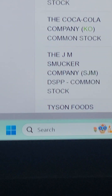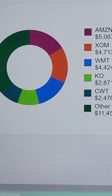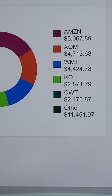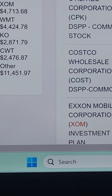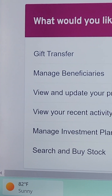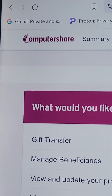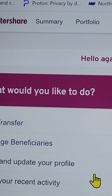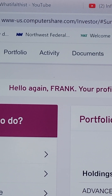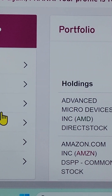Hey folks, how are you doing? Today we're looking at our dividend reinvestment plan stocks. Here's our pie chart showing we don't have all our eggs in one basket. It's November 2nd, and we're using Computershare.com — there's the website and our portfolio.